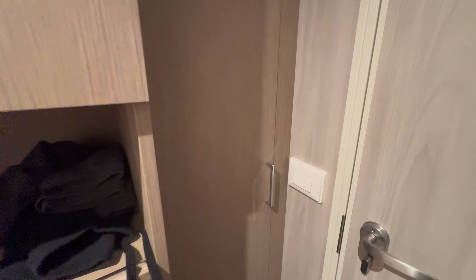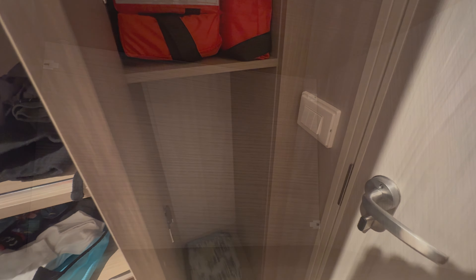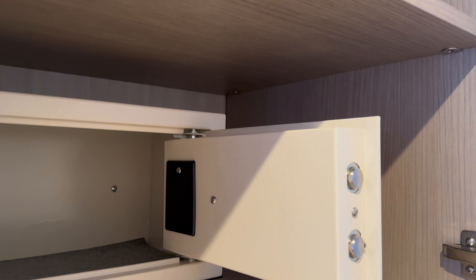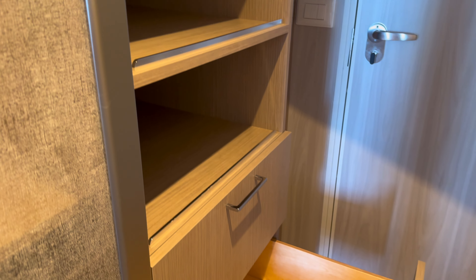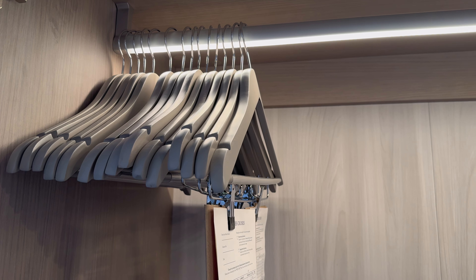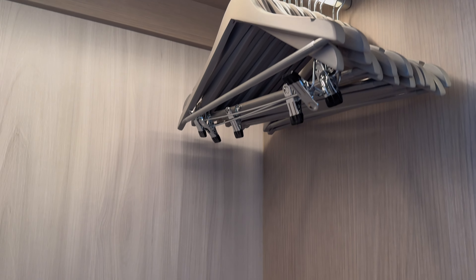Just by the door there is this extra cupboard space. You might not notice it but it's great if you want to store some extra items, especially if you're on a longer cruise. And then we've got some space here including the safe — you could fit jewellery in there, probably a couple of phones, but it would be hard to fit a computer in there. Really impressed with the drawer space here, nice and deep. Lots of space here, lots of hangers to hang things up.